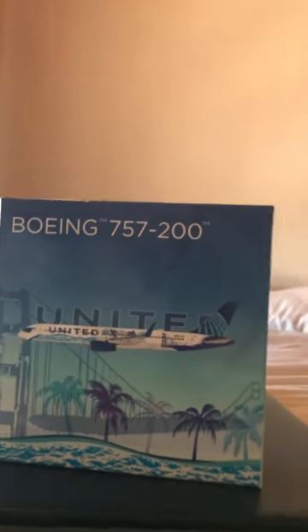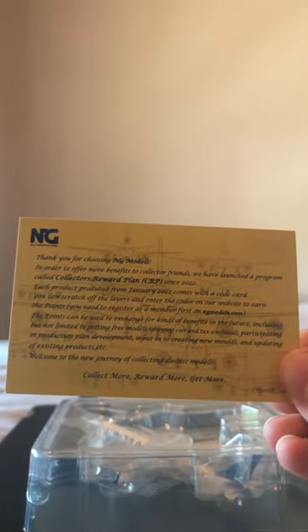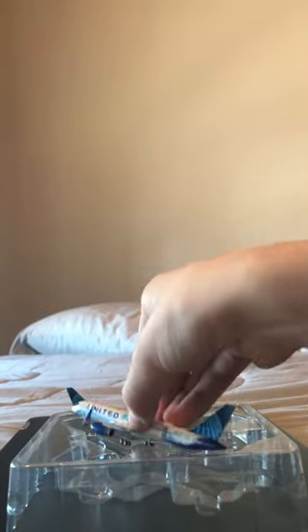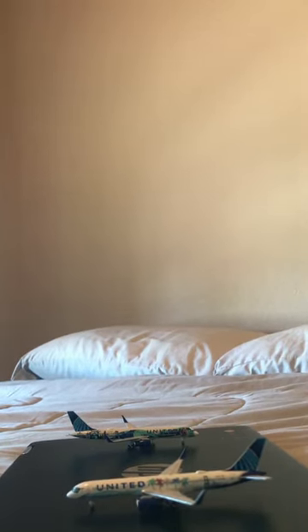Now we'll open up the box. There's an NG Models thank-you card inside — you can pause and read it if you'd like. I've gotten one of those before from Gemini Jets in my British series 747, but I didn't do an unboxing of that since it was before I started these kinds of reviews. Here we have the model — this one's also very beautiful.